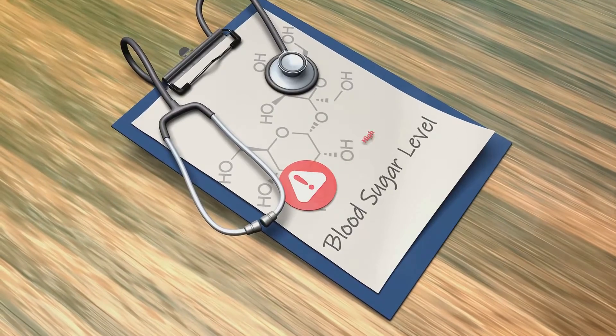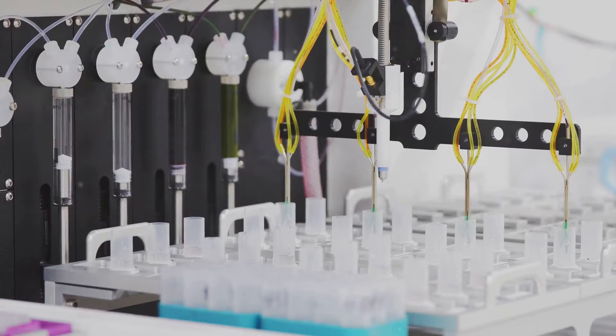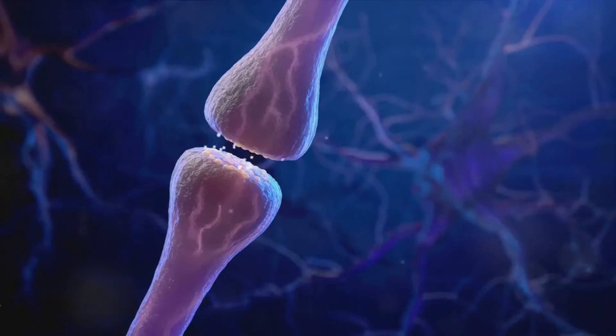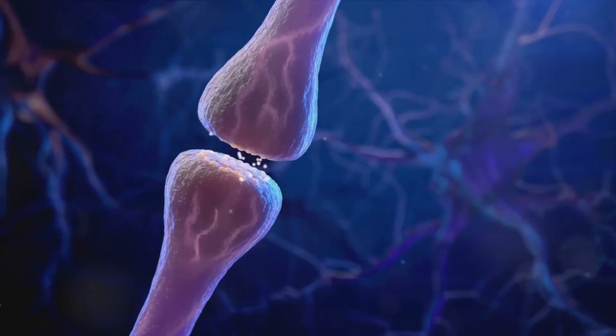Once inside, glucose undergoes a transformation. It's broken down, creating a substance called ATP. This increase in ATP prompts potassium channels on the cell membrane to close. This action changes the electrical charge inside the cell, causing calcium channels to open.